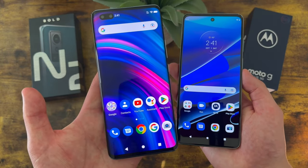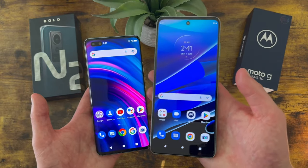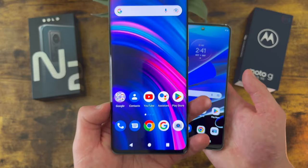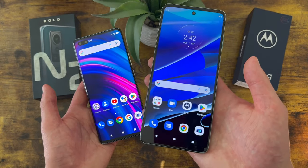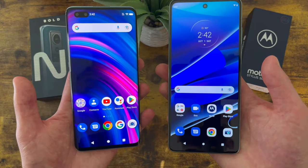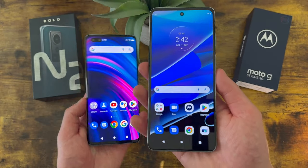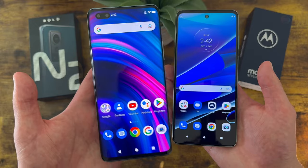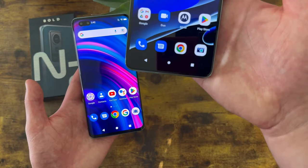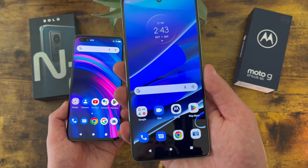The Blue Bold N2 is not a bad phone, but in pretty much every other way the Moto G Stylus 5G is a lot better, and the carrier compatibility is also better. If you have Verizon or Visible, for example, you won't even be able to use the Blue Bold N2, and no carrier is offering this phone. The Moto G Stylus 5G unlocked is about $500 — roughly double the price of the Blue Bold N2 — but there are plenty of carrier deals available, so you're probably not going to be paying full price. Even considering the higher price, the Moto G Stylus 5G provides a lot more value for the money.